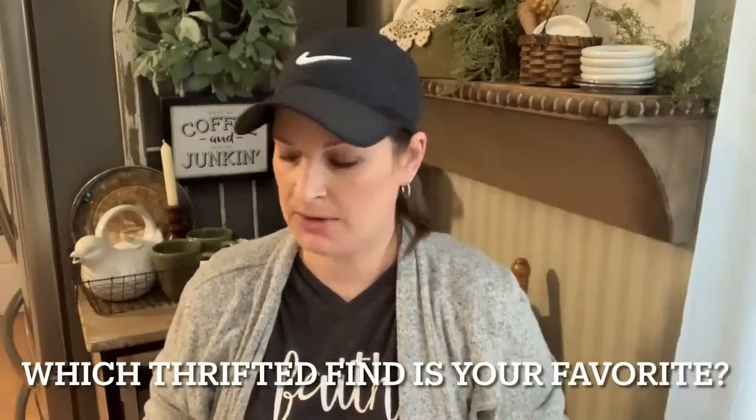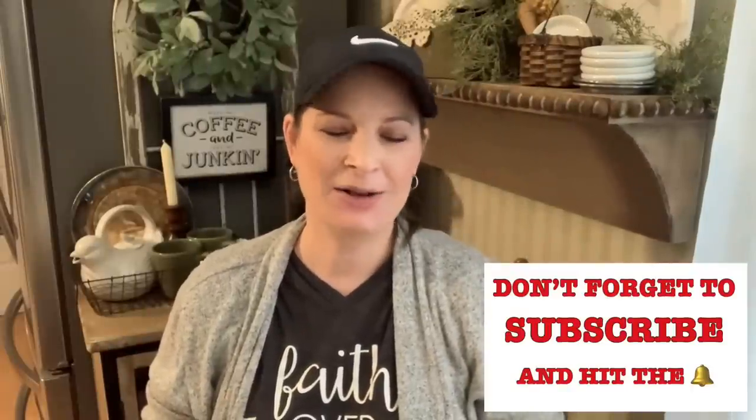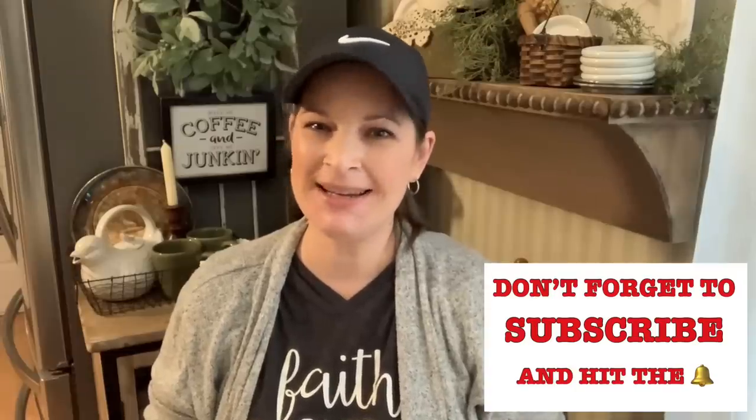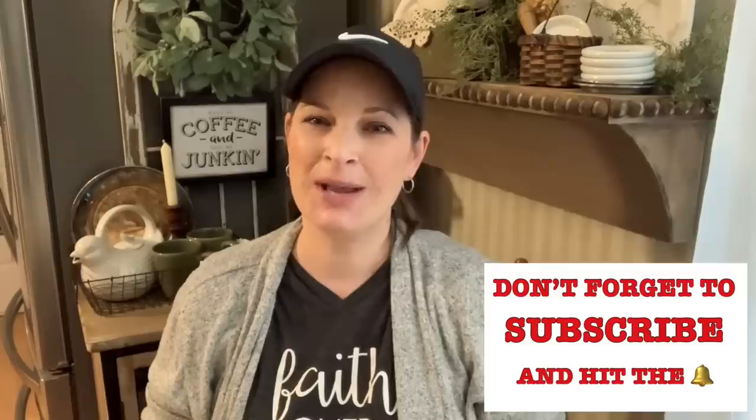I only had $20 in my wallet that day when I stopped at that estate sale, and I ended up spending $19.50 on everything. I think that is absolutely a good deal, especially for the little shelves, the baskets, the plates — it's all worth it. Okay you guys, that's going to wrap up today's video. Thank you so much for stopping by and seeing all the goodies I was able to get at this unexpected estate sale. I love everything I got — hope y'all have a wonderful week, we love y'all and we'll see you real soon with a brand new video!